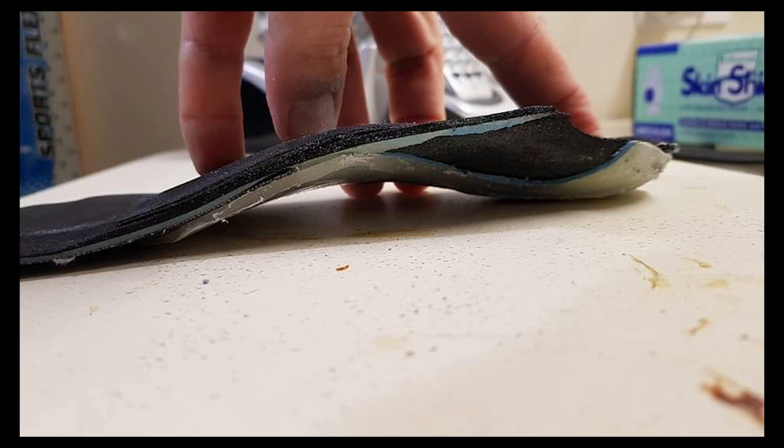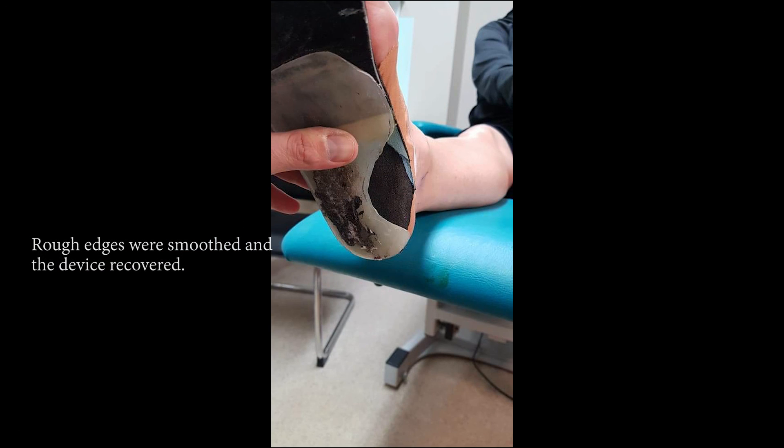In part two, I am going to go through the actual surgical procedure of tarsal tunnel decompression. See you guys then. Bye.